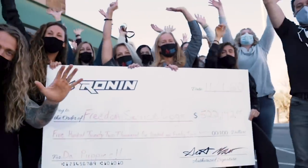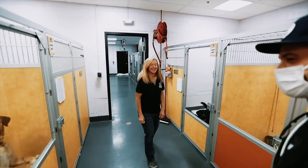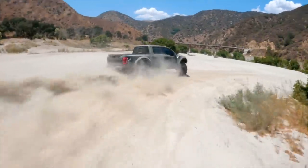For every giveaway, Rona Factory partners with an amazing non-profit, and for this one they partnered with Freedom Service Dogs of America. A portion of your purchase will not only get you entries but will also go directly to that organization, which provides life-changing assistance to people in need through service dogs. I am so stoked for this giveaway — a huge thank you to Rona Factory for being such big supporters of this channel. My personal goal is to see one of my viewers actually win the truck and cash, so check the link in the description. Now let's talk about my KO2s.